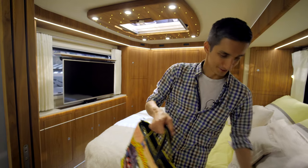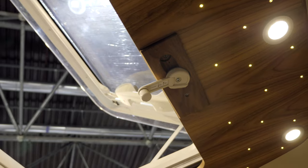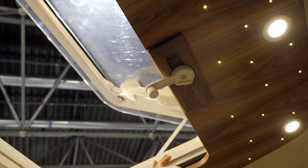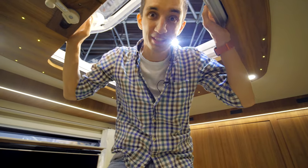My favorite part is this huge skylight — it's the best. There's an insect screen, so you can leave the skylight open all night and keep out all the mosquitoes. There are also several solar panels on the roof.